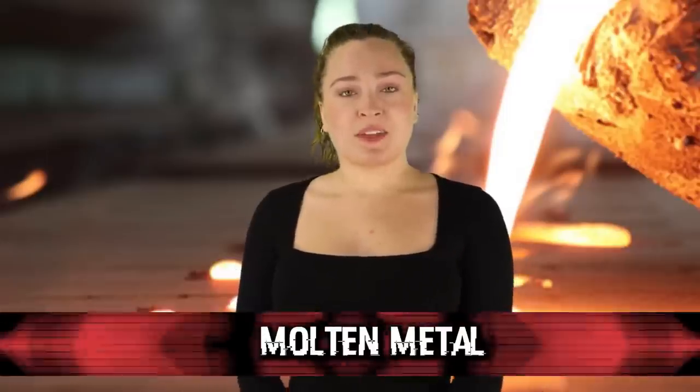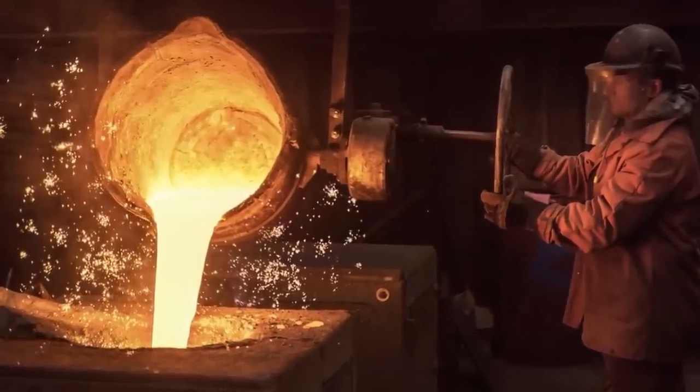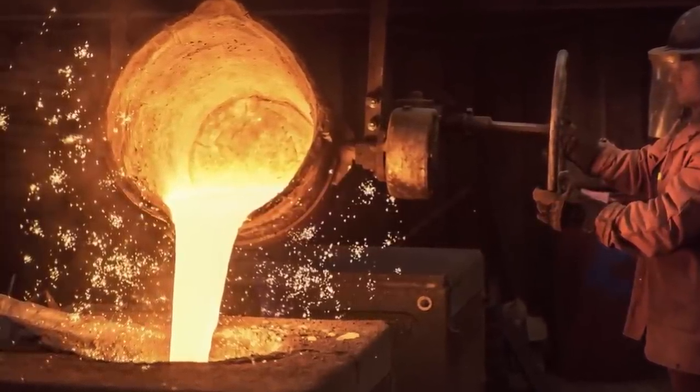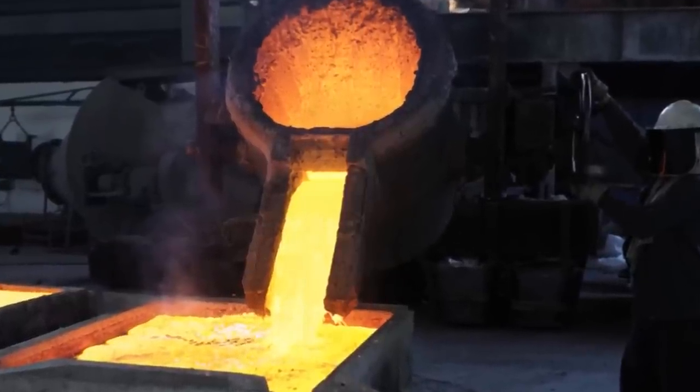In our number 4 spot today, we have Molten Metal. This absolutely skin-crawling punishment was a form of capital punishment — there is no way you'd be surviving after this. Basically, they just poured super hot liquid metal down the throat of the person being executed. Usually they would do things to ensure the throat was open during the pouring.